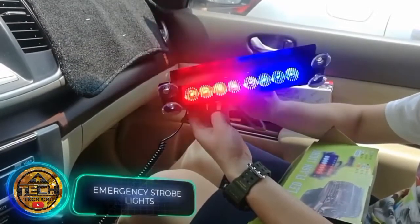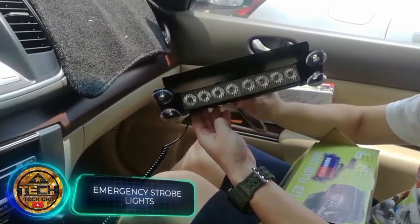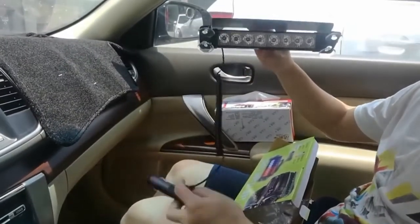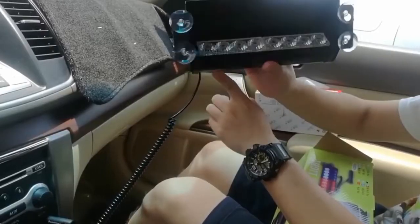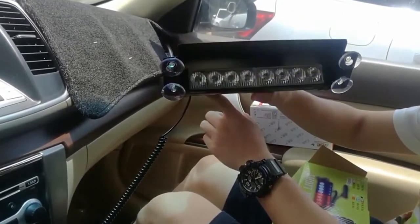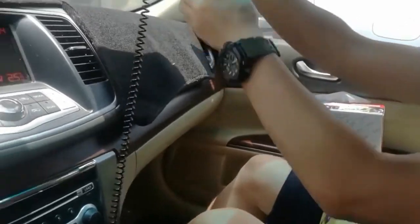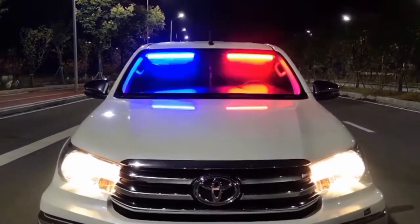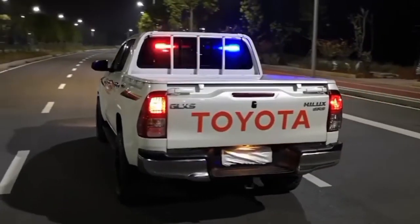Another system for vehicle owners: strobe lights like those used by the police. The characteristic red and blue lights are available in different versions, usually powered from the cigarette lighter socket. Depending on the number of diodes and settings, the price changes — for example, a variant with four diodes will cost you $30.